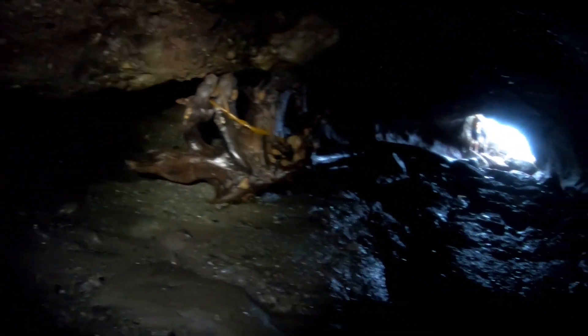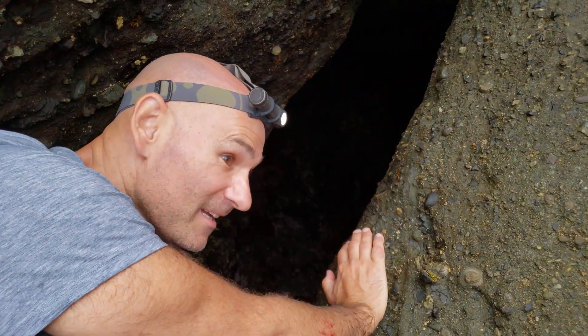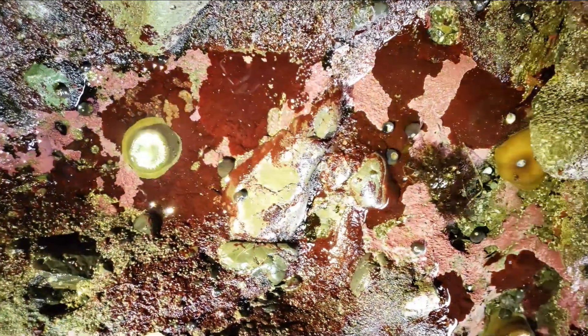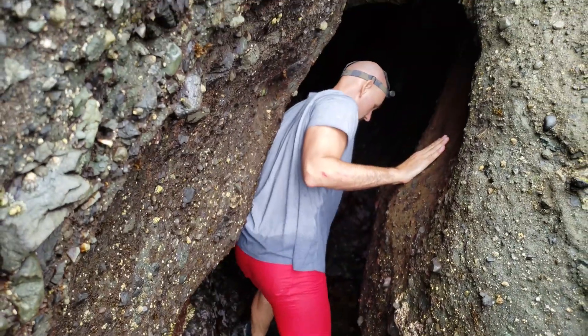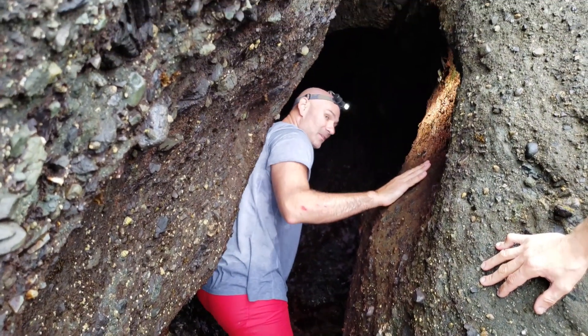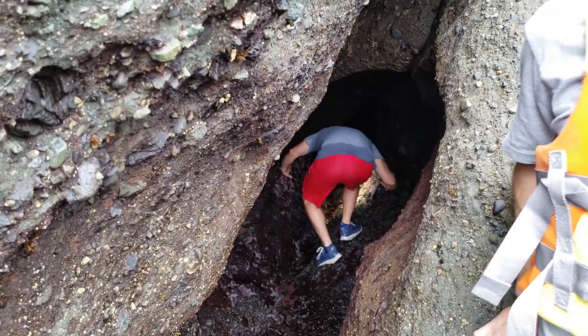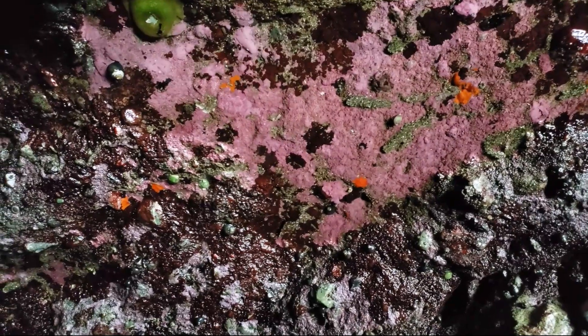Get stuck under here. This is like a super narrow crack. This definitely would have been more dangerous with water going through it. Maybe you would have gotten lucky and gotten stuck with your head above water. It just kind of dead ends as well.